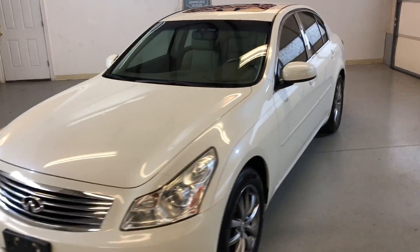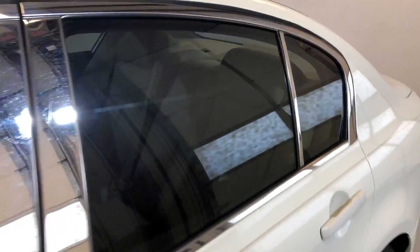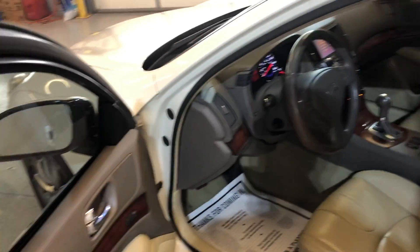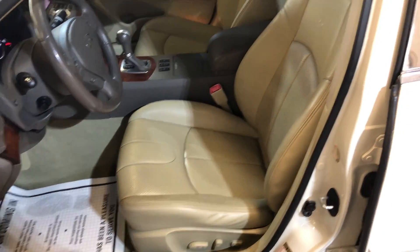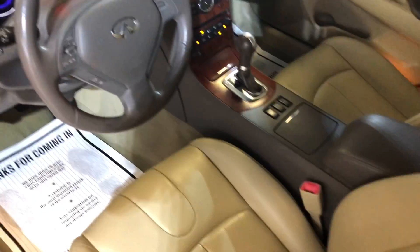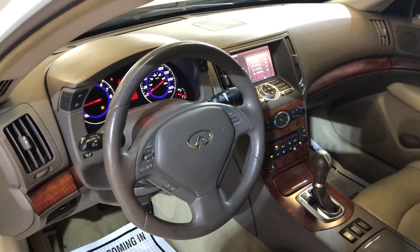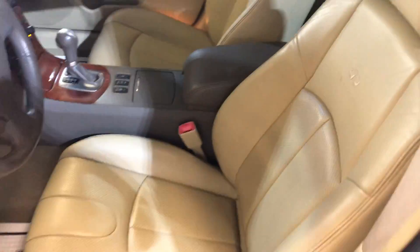Clean body all around, power memory seats, interior looks great. Heated seats, automatic climate control, wood trim, sunroof, non-smoking. Ice-cold AC and tinted windows.